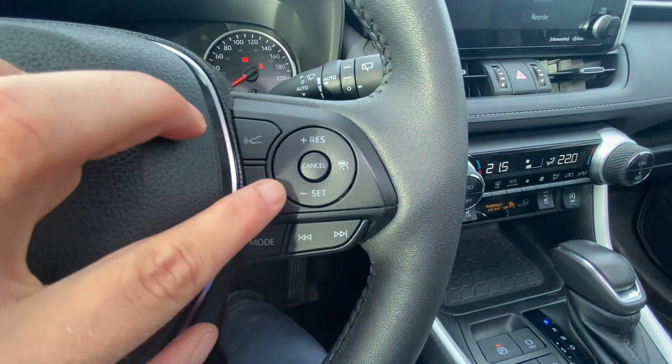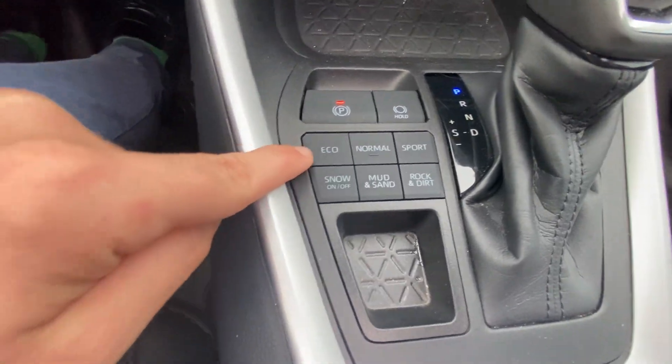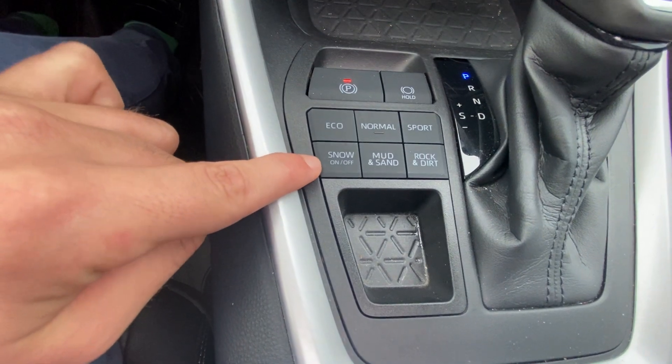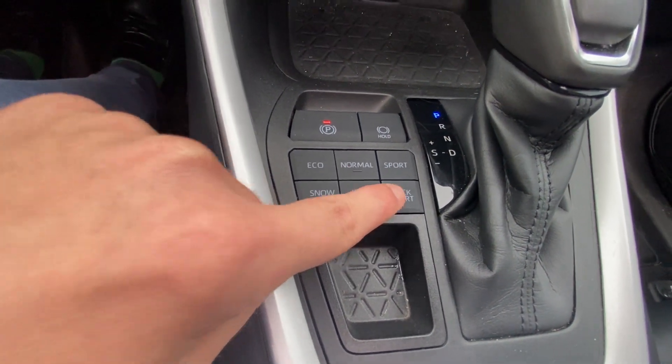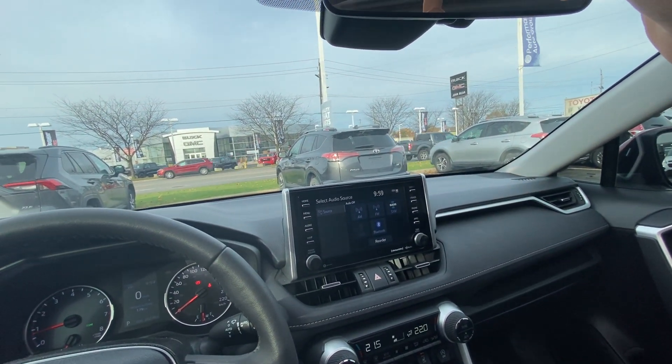Everything can be controlled right here at the push of a button. With this being the all-wheel drive model, it provides economical, normal, and sport driving modes, as well as snow mode, mud and sand, and rock and dirt mode, so you can take this vehicle on any terrain.